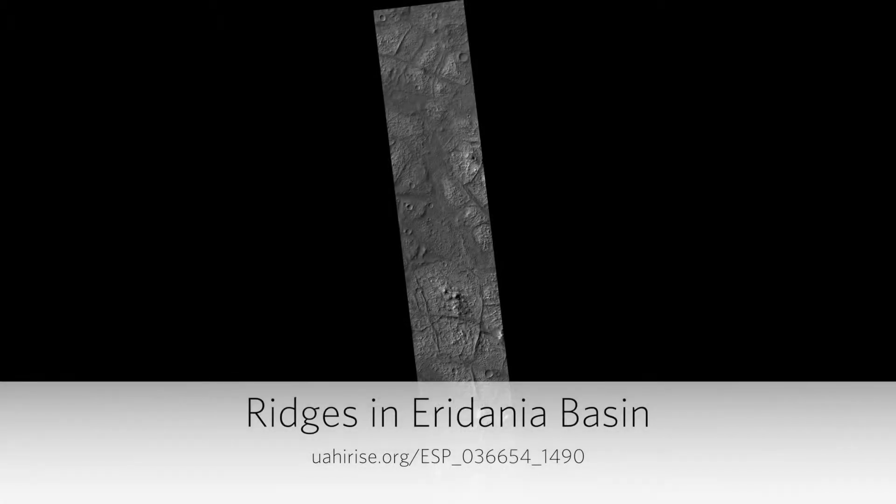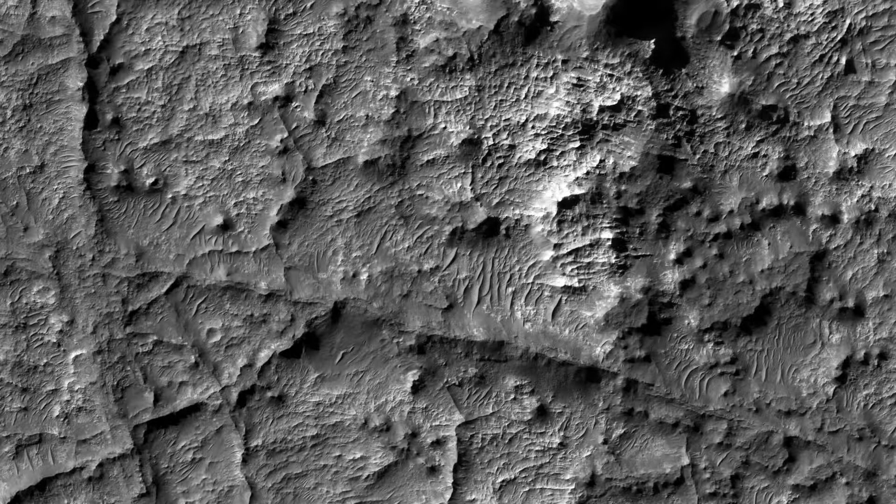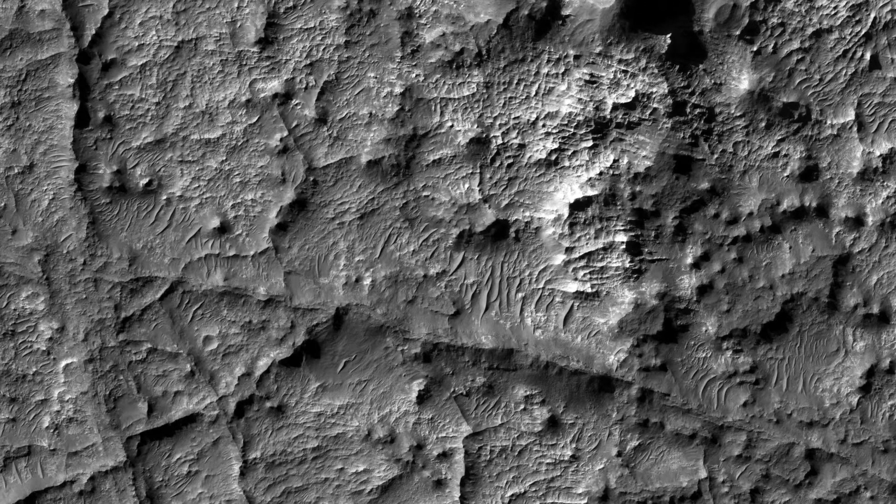Eridania Basin, located at the head of Ma'adim Vallis, has mounting geomorphic and spectral evidence that it may have been the site of an ancient inland sea.